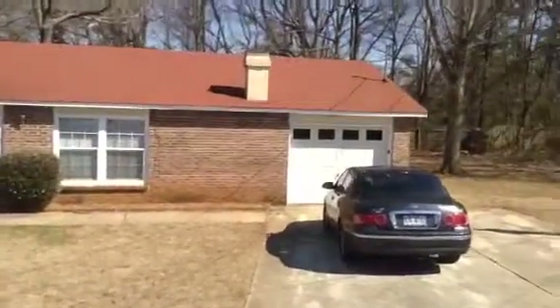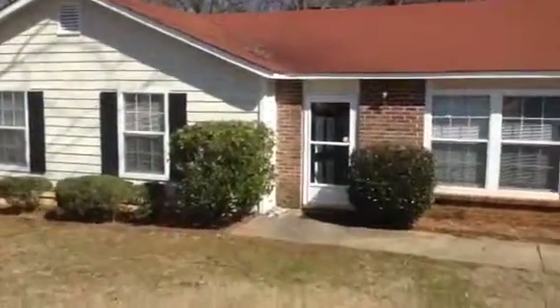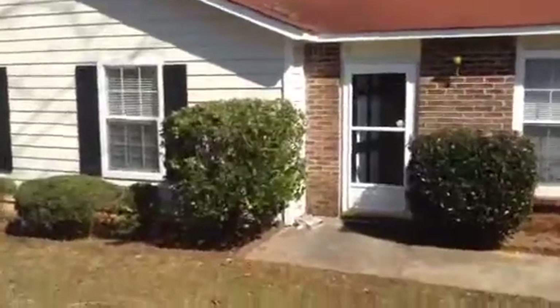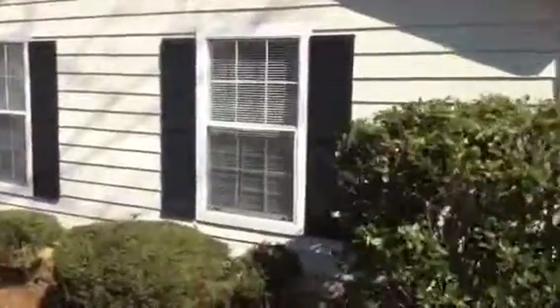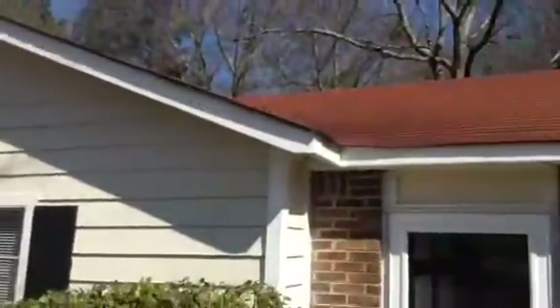As you can see on the exterior there aren't many issues. However, one thing I want to bring to your attention is the window to the left of the front door has a BB hole right there from the inside, so I just want to bring that to your attention on the outside. There are no gutters on this property — the water just runs off — and there are a couple of screens with tears as you can see there.